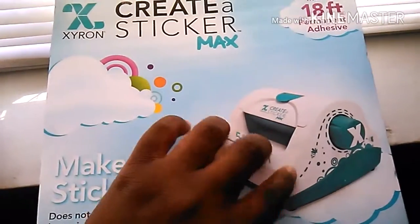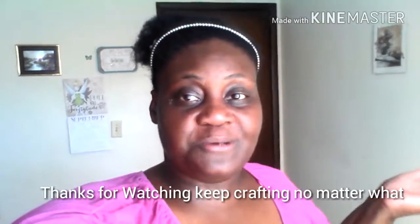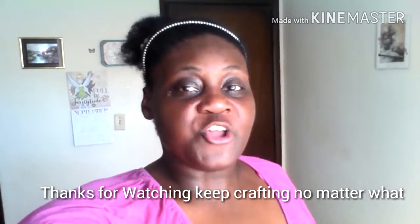Thanks for watching this video, guys. Thank you to my amazing craft family for watching another YouTube video of mine — I really appreciate it. This was a really fun video. I love haul videos and I love seeing what you guys buy. Please give me a thumbs up, and if you loved it, please subscribe to my channel. I want my channel to grow. Hope you enjoyed this Walmart haul. My next video will be another one — not sure yet, but we'll talk about that. Have a great day, you guys, and keep crafting no matter what.